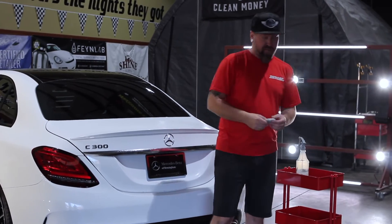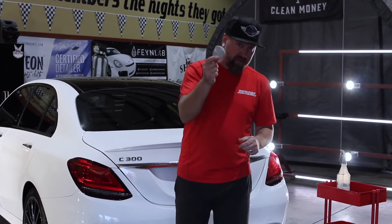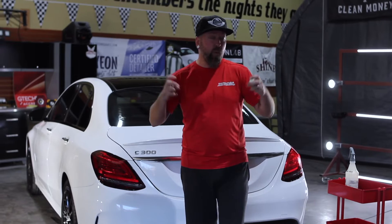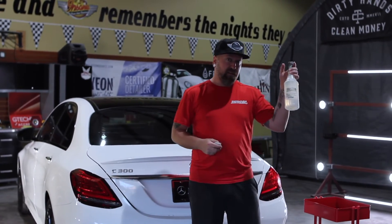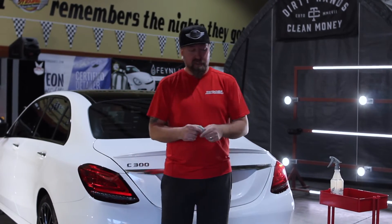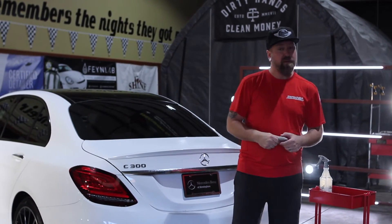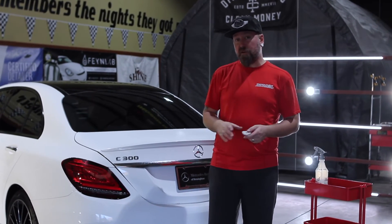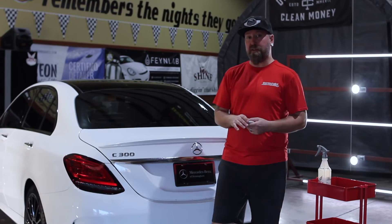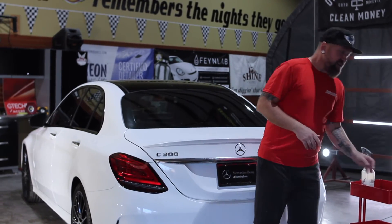I wanted to mention one other method — I'm not going to demonstrate it because there are a million YouTube videos on how to clay bar a car, but clay bar is a mechanical decontamination option. Whether your vehicle has been coated or sealed after a polishing session, or if you're DIY-ing some paint decontamination, doing a Smooth Move chemical decontamination along with a mechanical decontamination via clay bar — those two methods paired together — will yield a nice slick surface. There are clay bars out there that are appropriate for ceramic-coated vehicles.